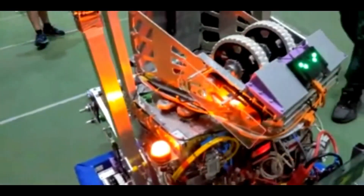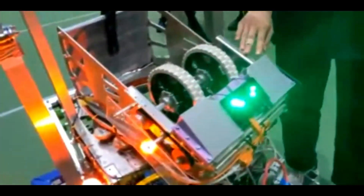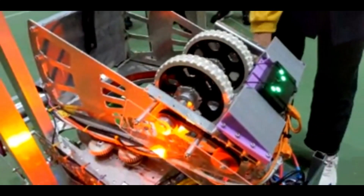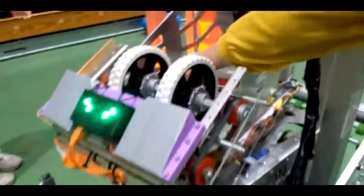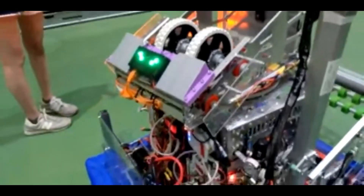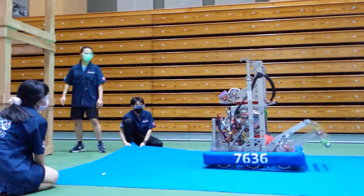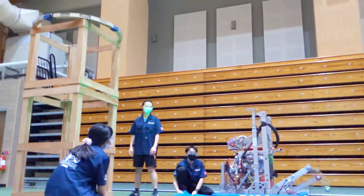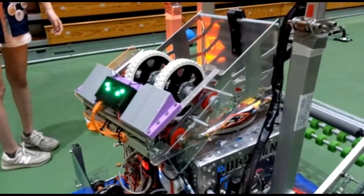Now moving on to the shooter — Judy is going to talk about the turret using Limelight. For the shooter, it's divided into two parts. First is the turntable at the bottom, powered by a 775 Pro through a custom-made gearbox. It can turn around 140 degrees left to right. While 140 degrees might not sound like a lot, it gives us quite a few advantages — we can aim at the hub quicker and more accurately without worrying about whether the robot is facing the hub.